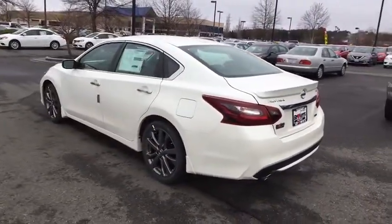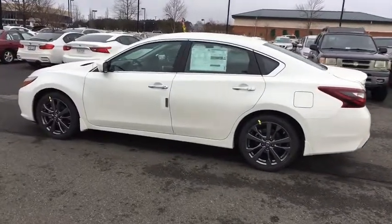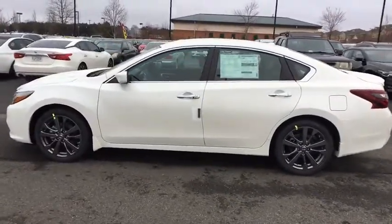Remote engine start, navigation system, heated front seat, Sirius satellite radio, splash guards. Come see the car for yourself.